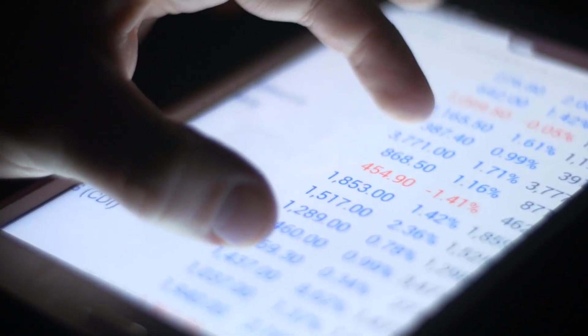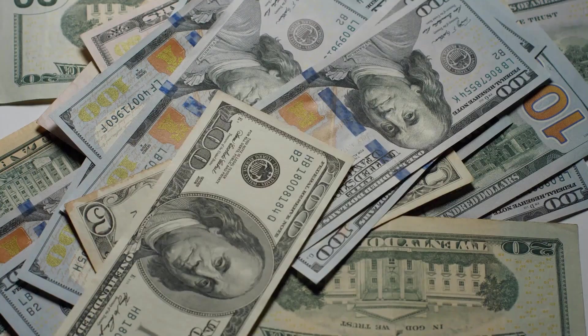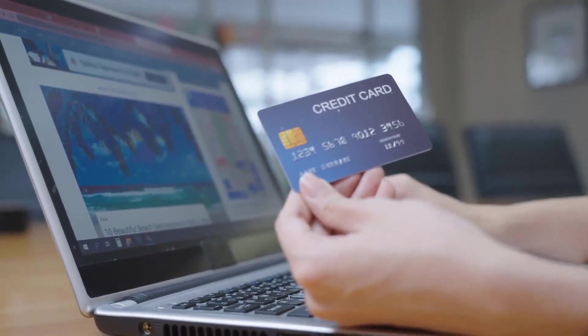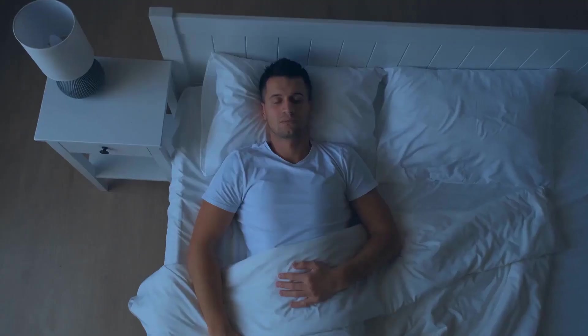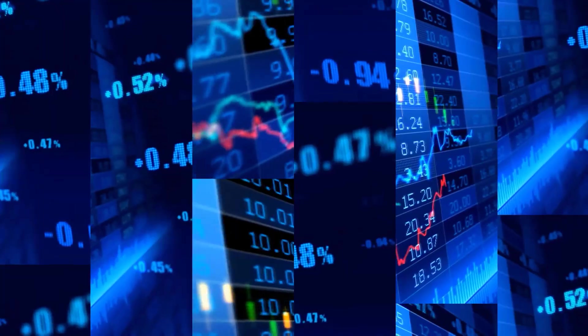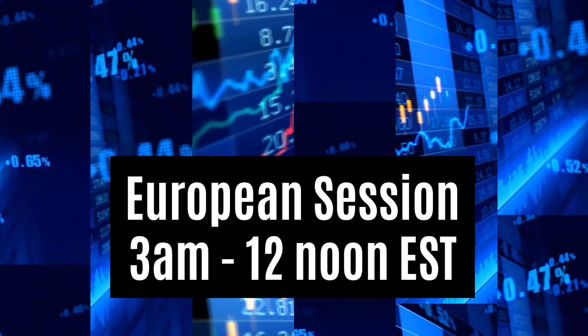Thomas, a 19-year-old trader, was working the factory night shift and trading oil. He had only been trading for a year, and after blowing several accounts of up to $700 he decided to risk $200 from a credit card to see if he could turn it around. After getting about nine hours of sleep he went to work and placed a small trade of 0.01 lots in oil, aiming to make $1,000 for that trading session during the European session between 3 a.m. and 12 noon New York time.